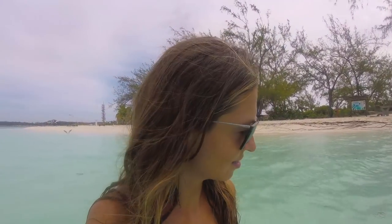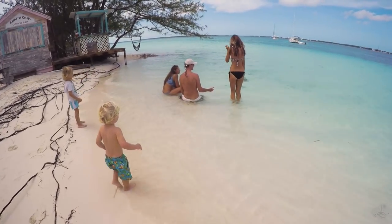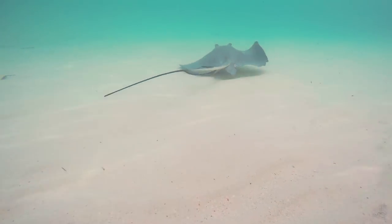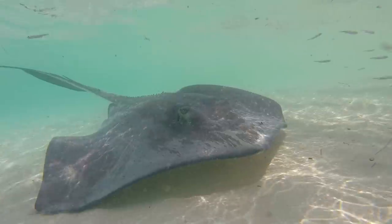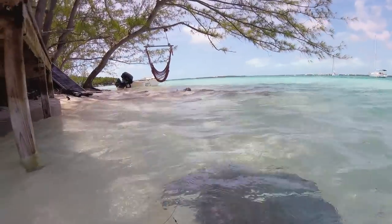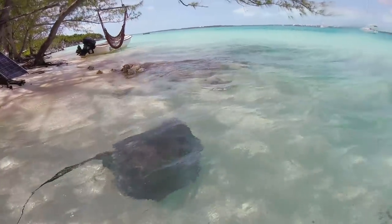It's early morning and nobody's here and no stingrays. The guy told us to just go into the water and walk, because if you move along the sandy bottom the stingrays think it's little fish or shrimps and they just come. Okay, no one's going to feed the stingrays.